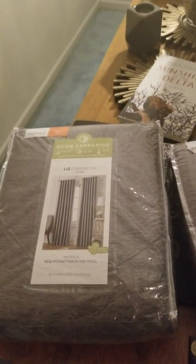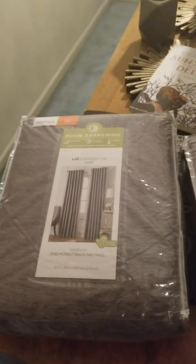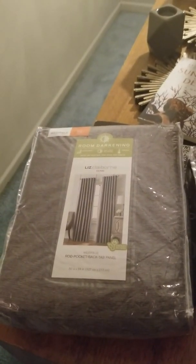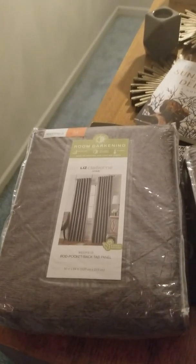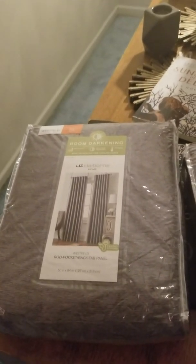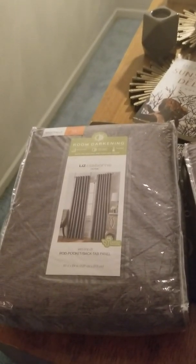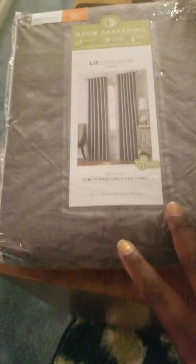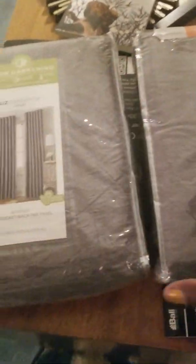For my den I bought a four-pack of curtains from Ross for $29 — they're solid gray. At JC Penney, gray panels were like $24 each, so I got a whole four-pack of gray panels from Ross for $29. But then I found these — mind you it's one panel a piece in these packages. I'm going to layer my curtains in my den.